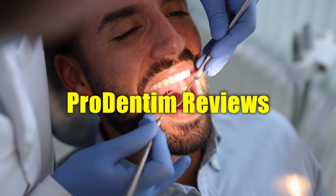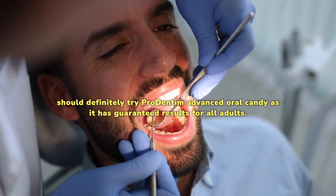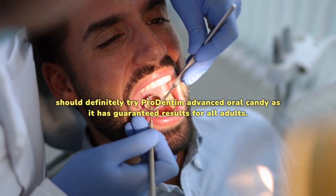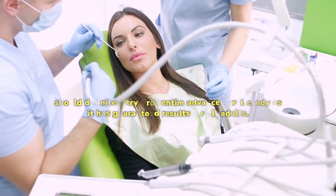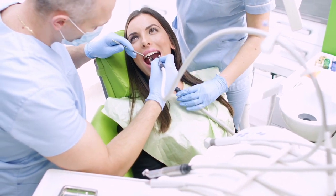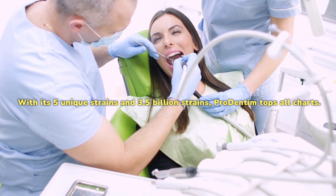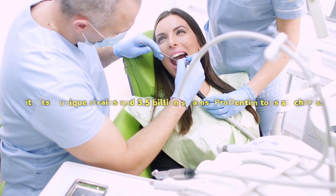Prodentim reviews and concluding thoughts. If you're someone who faces dental health problems every now and then, you should definitely try Prodentim Advanced Oral Candy, as it has guaranteed results for all adults. Even if you don't have the money to get dental implants and fixtures, you can get Prodentim to fix all those issues. With its 5 unique strains and 3.5 billion strains, Prodentim tops all charts.